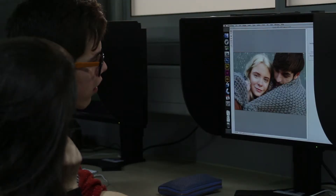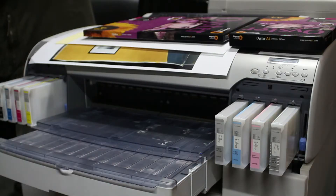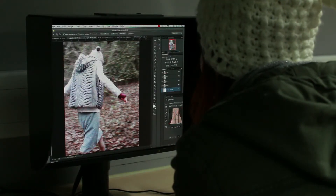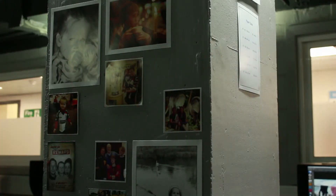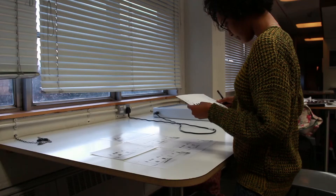We have digital editing suites that are equipped with film scanners and top of the range monitors that are all colour calibrated so that when it comes to printing, the photographs should look as near to how they look on the screen in the print. Part of my role in the department is mainly to do with the digital suites and the studios, to answer any questions throughout the day that any student may have.